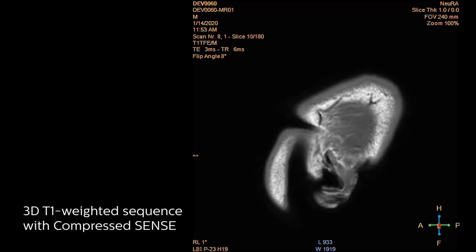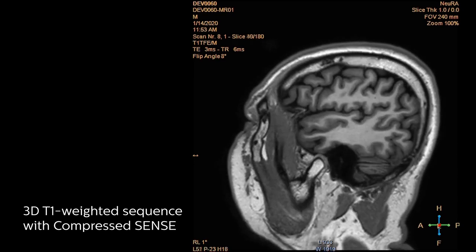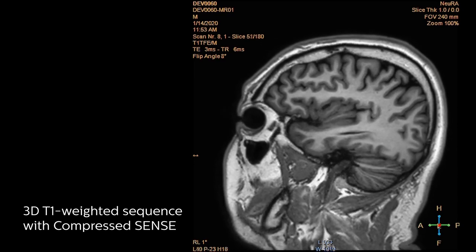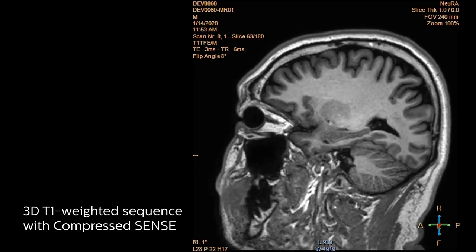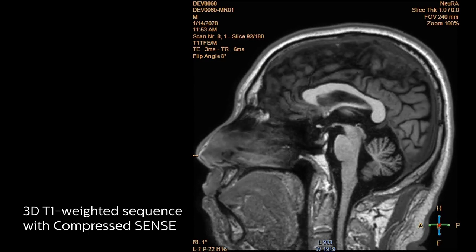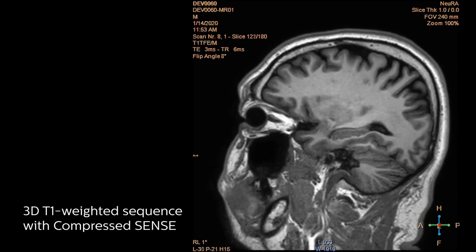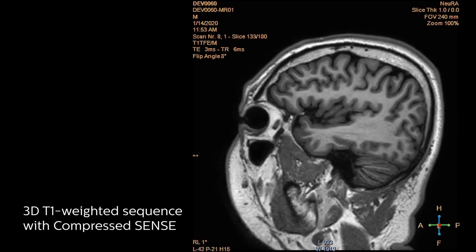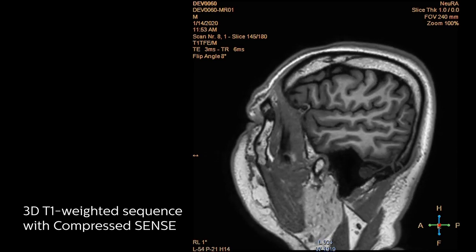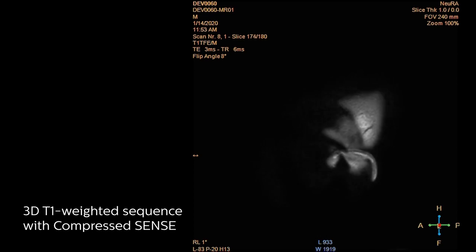The first time I saw CompressSense it was a bit surprising because the scans with CompressSense on look very similar to the scans without CompressSense on, but you acquired them a lot more quickly — that's the thing that sort of surprises you. CompressSense has had a big impact on our research because it enables us to speed up acquisitions, and when we're researching the brain some of the things we want to measure we need to measure very quickly. With CompressSense we can do that, whereas previously we weren't able to.